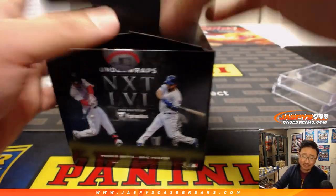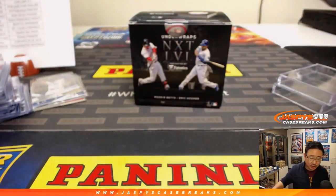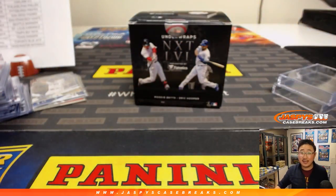That's it folks — that was Jaspi's Seven Box Grand Slam Baseball Mixer, Random Team number one, from jaspiscasebreaks.com. Keep your eye out for more as we get closer to the baseball season. There will be more and more of these fun baseball mixers and more baseball products coming up. We'll see you next time — jaspiscasebreaks.com.